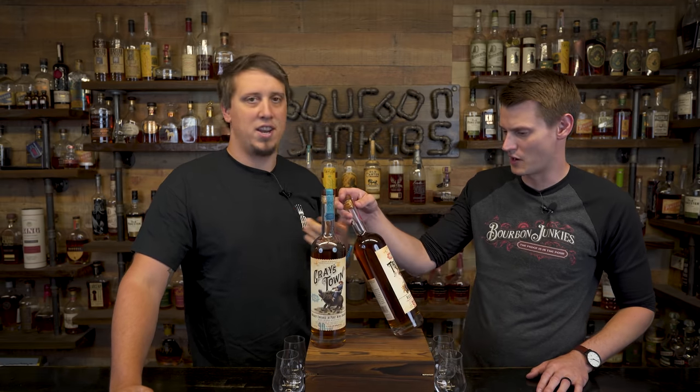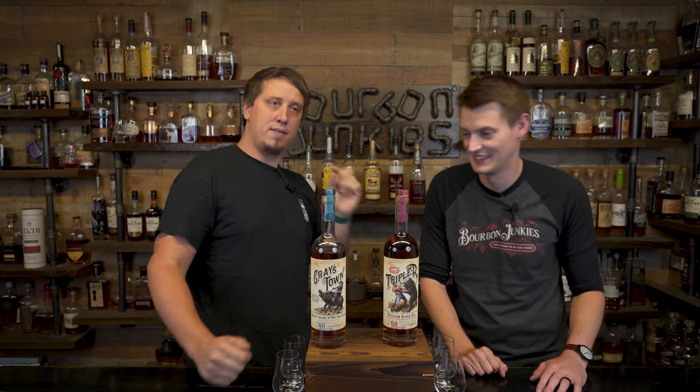Tonight — bottles on bottles. Total Wine, on bottles. We're doing two. This is a double review — we've never even done before. Going to be a mistake is what I'm hearing. Probably. We're going to review Triple R and Grey's Town from Total Wine.